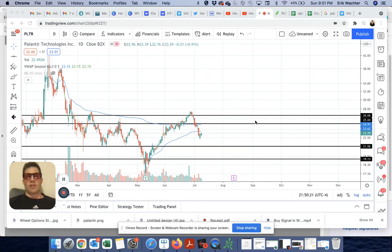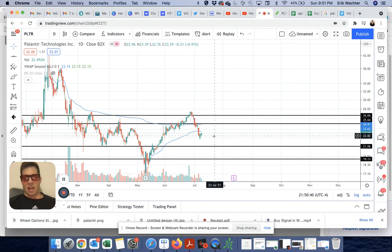To run the wheel strategy, there's a couple steps you have to take. First, you have to identify a stock you wouldn't mind owning. So Palantir — I don't mind owning. My opinion is it's a good company. So I went ahead and sold the $23 put — a cash-secured naked put — right about at $23.